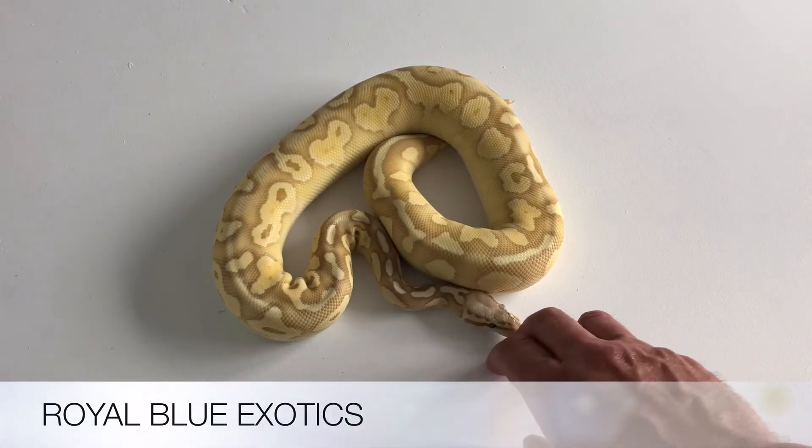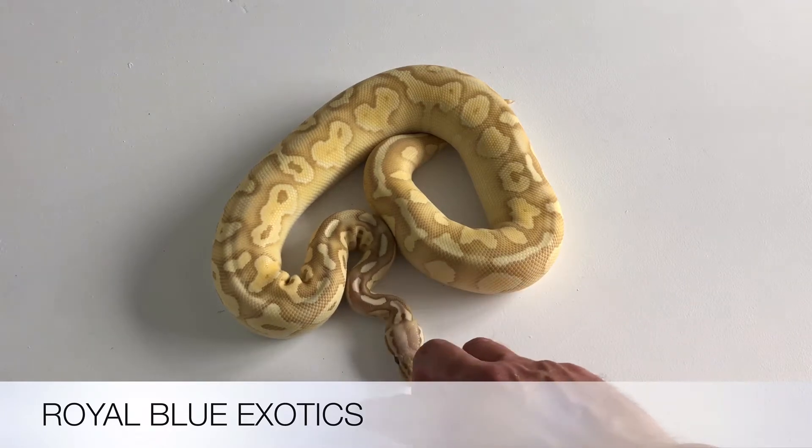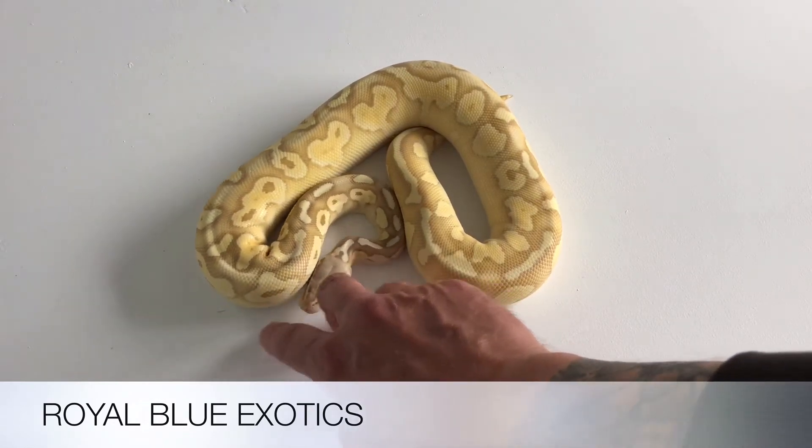Hi everybody, it's Rob from Royal Blue Exotics. Here's a video of my 2017 Holbecks — all females. I'm going to start with this girl.